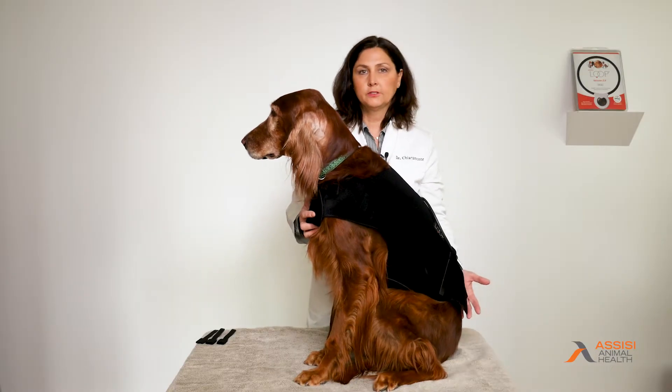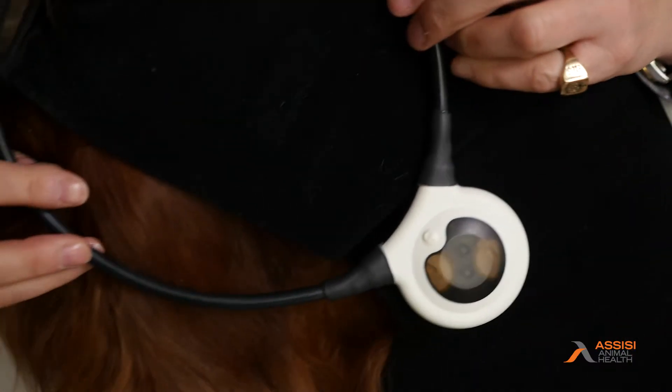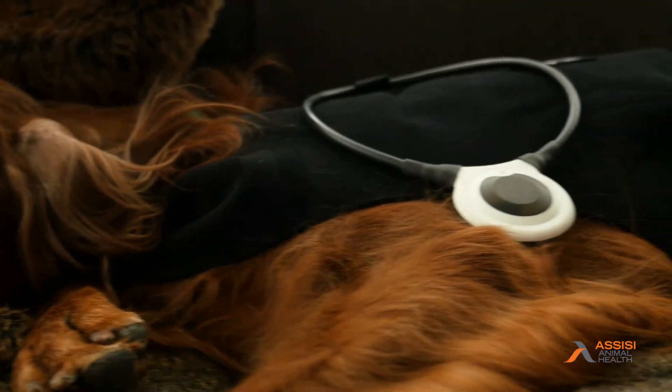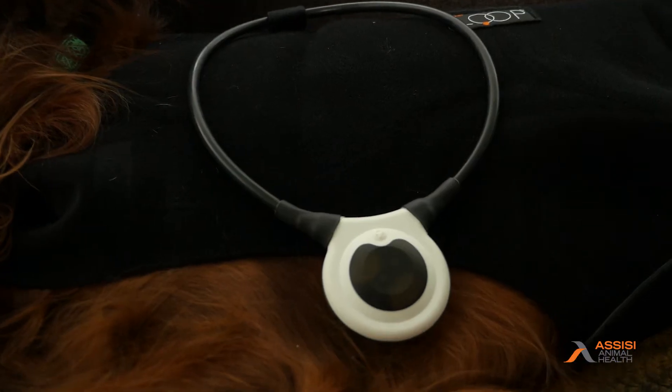As we know, agility dogs compete day after day, weekend after weekend. It's very important to treat pain and inflammation very quickly. By stocking the Assisi Loop and the Assisi Loop Aid in my office, I can take these off the shelf, hand them to the owner, and they can go home and start their treatment immediately.